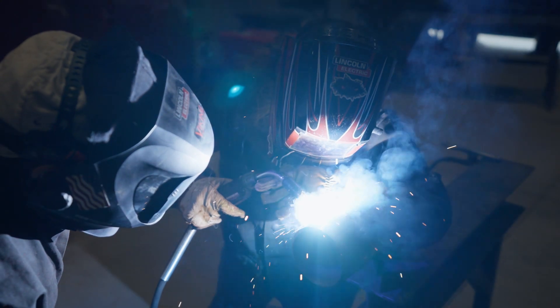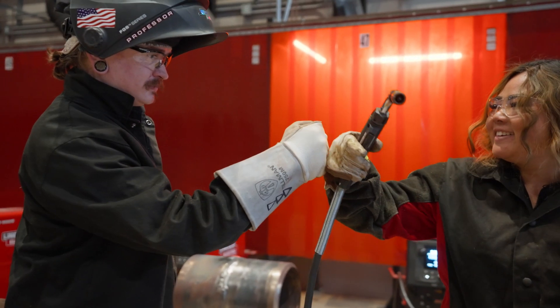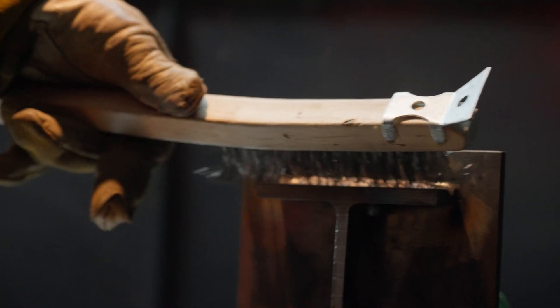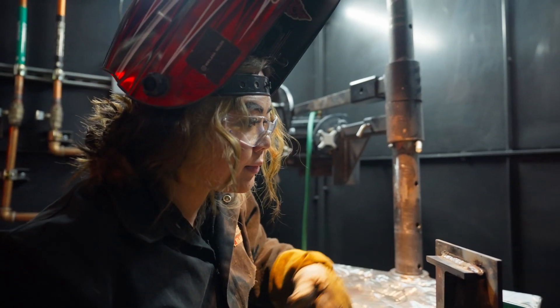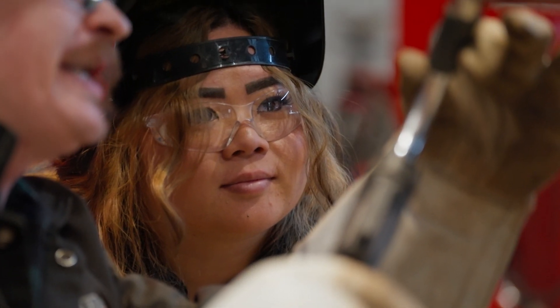Being a hands-on learner, I get the satisfaction of seeing my work after it's complete. One of my greatest accomplishments is seeing my welds now compared to when I first started. With the support of Collin College, I've seen so much improvement.